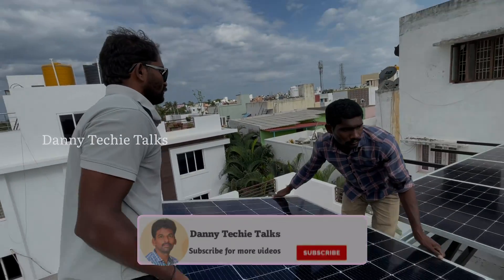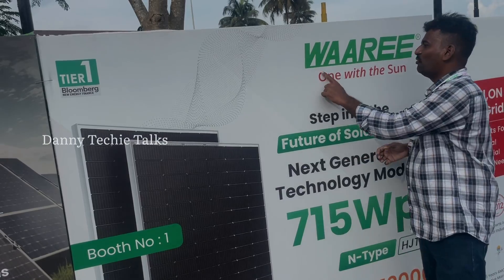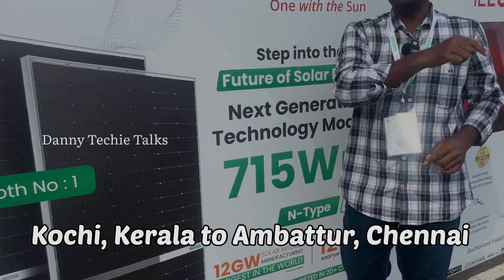If you have a solar panel requirement, contact me. I am a solar engineer and can help you install this 715 watts solar panel.